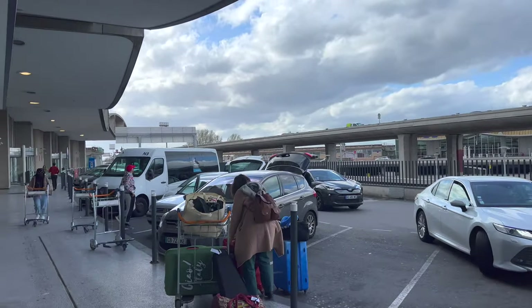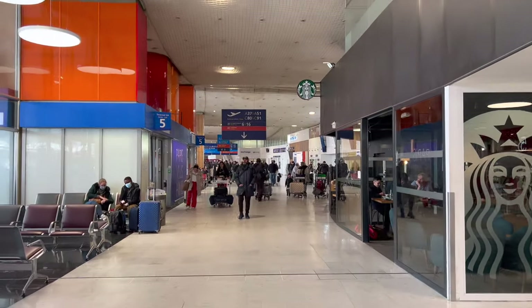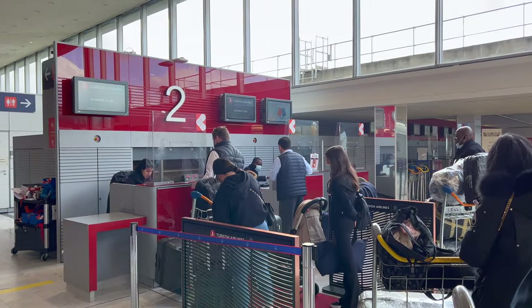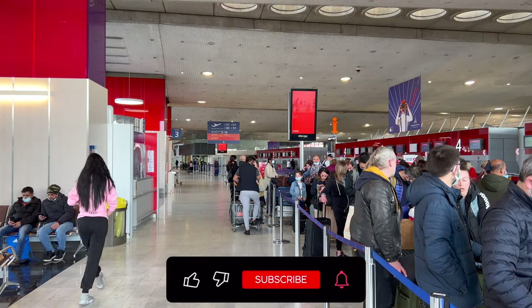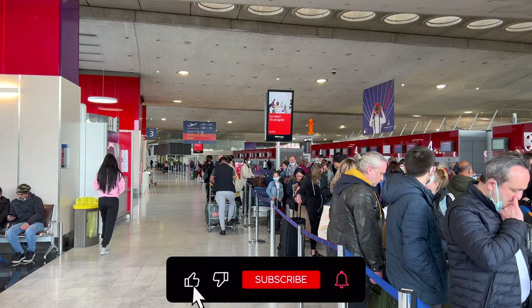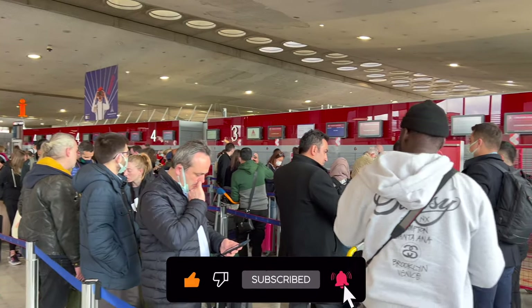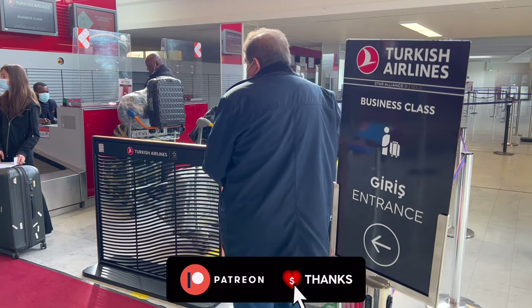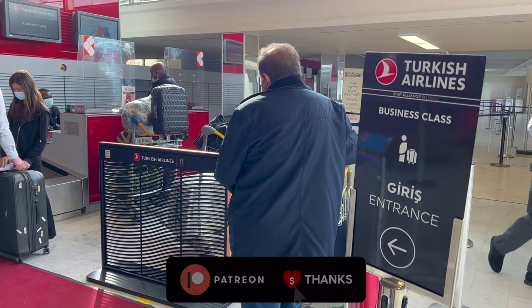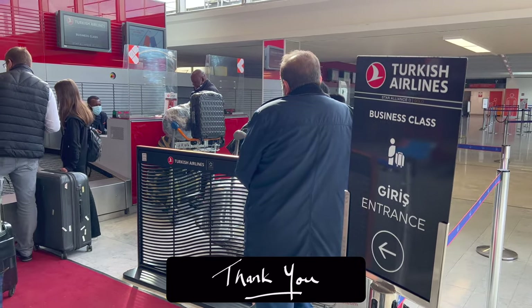Check-in was a pretty cramped affair, practically stumbling over the lines of passengers as soon as you walk into the building. Perhaps you stumbled upon this video because you're going to fly Turkish Airlines soon, or maybe YouTube was just trying to play matchmaker? Either way, thanks for stopping by — please give this video a big thumbs up if you enjoy it and consider subscribing for loads of new content each week. My new Patreon is also linked in the description below. The business class check-in area felt like an afterthought, but it served its purpose I suppose.